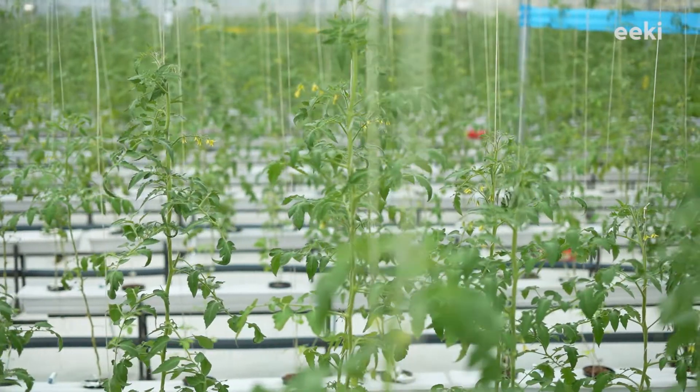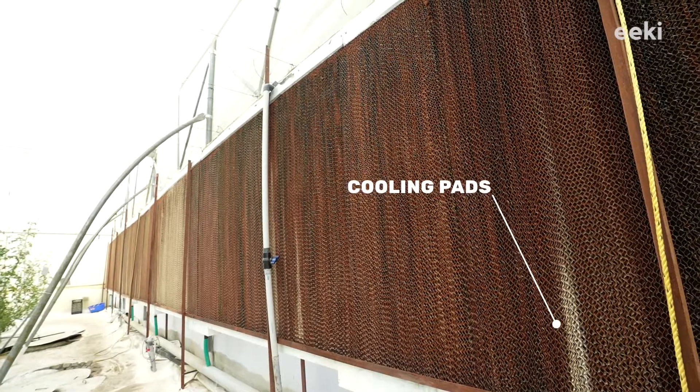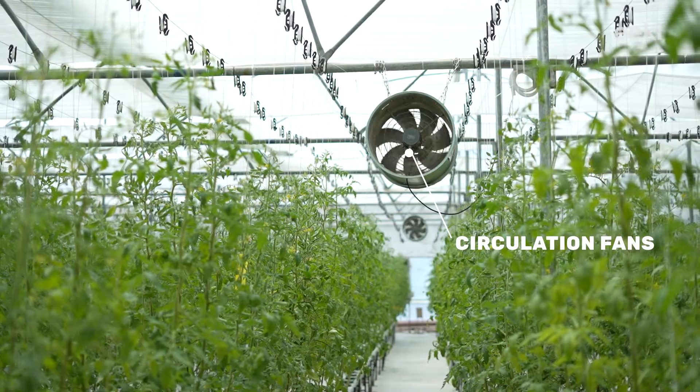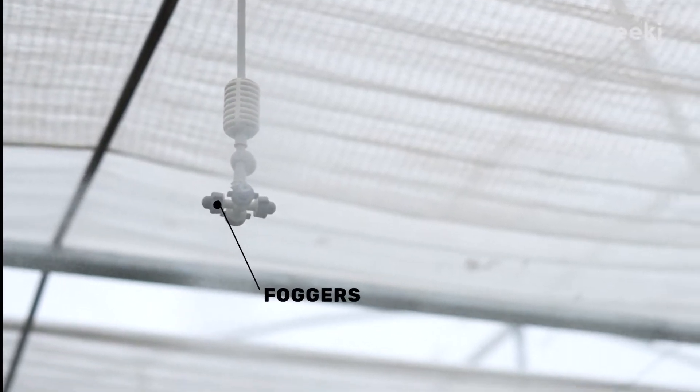Certain equipment is used for climate regulation in polyhouses, like cooling pads and exhausts which keep the farm cool, internal fans for circulation inside the farm, and foggers which maintain the farm's humidity.